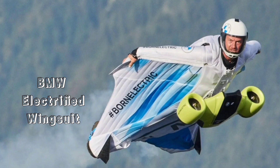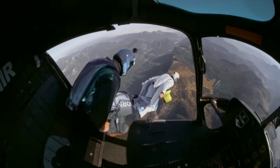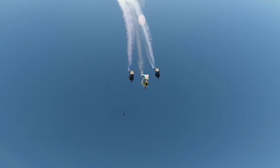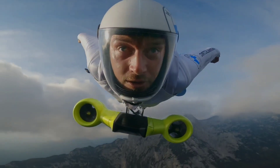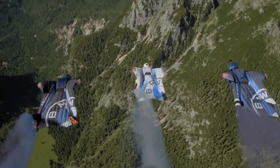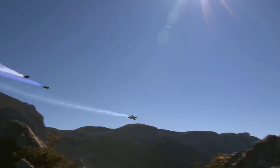After that comes the BMW Electrified Wingsuit. This concept gadget from BMW fulfills everyone's universal desire to experience what it's like to fly. This product features a tiny and light design which allows you to soar through the air at 186 miles per hour without any limitations. The electric wingsuit uses a chest-mounted rig for power and boasts BMW technology to make this possible.